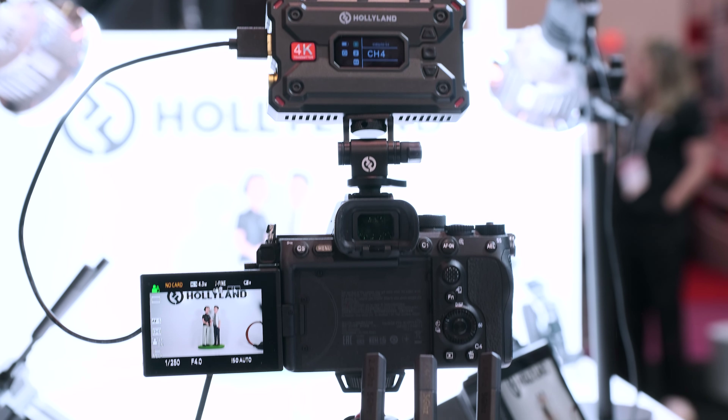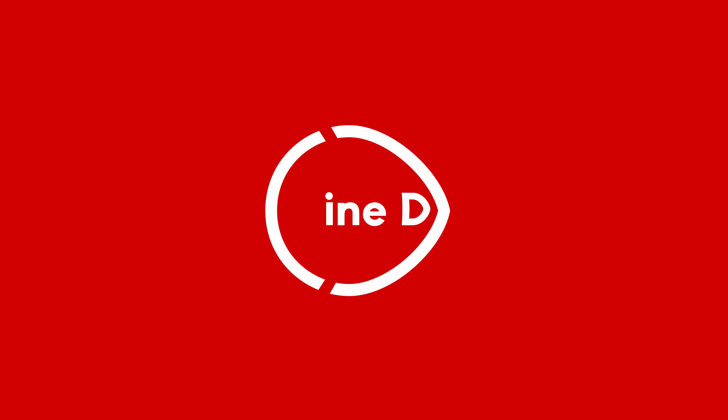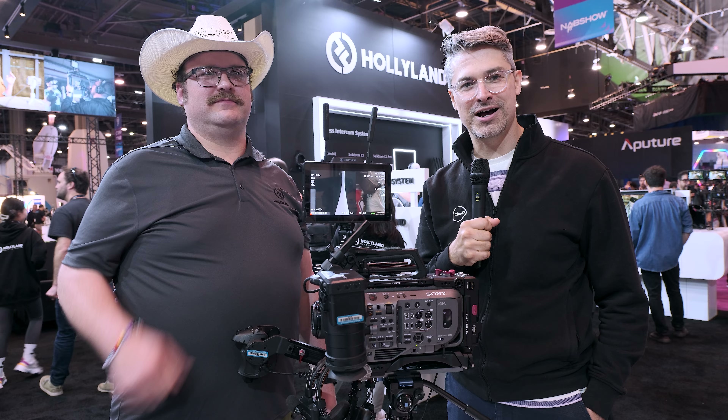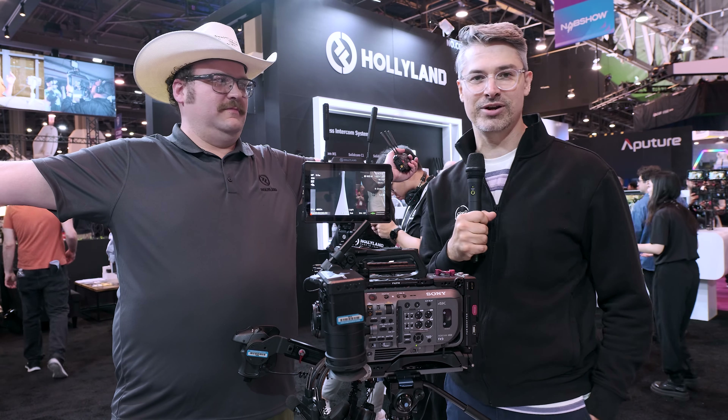This is the new Pyro series from Hollyland. You're watching CineD, supported by B&H and CVP. Hello everyone, Graham Aylor Sheldon here from CineD.com. Welcome to NAB 2024. I can't believe we're here. And I'm joined by Randall in the Hollyland booth. Hello Randall, how are you?